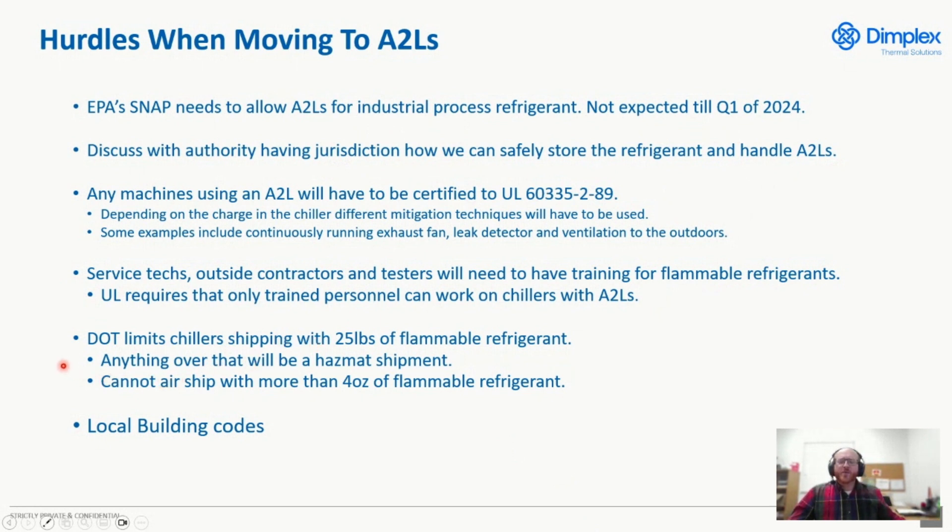Two last items. One is the Department of Transportation — there are limits on the amount of flammable refrigerant you can ship. Right now, it's 25 pounds. If you have a chiller that has over 25 pounds of flammable refrigerant, whether it's an A2L or an A3, you will have to ship it as a hazmat shipment. Anything over four ounces cannot ship via air.